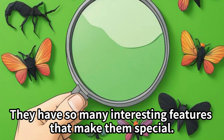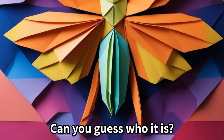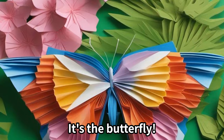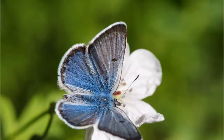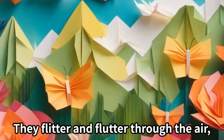Now let's meet another insect friend who loves to dance. Can you guess who it is? It's the butterfly! Butterflies have beautiful vibrant colors on their wings. They flitter and flutter through the air, spreading joy wherever they go.